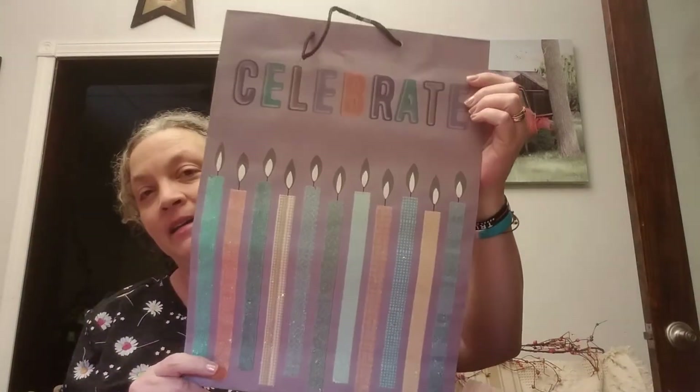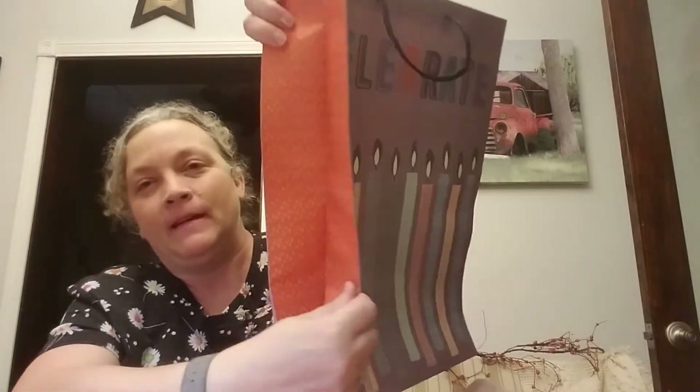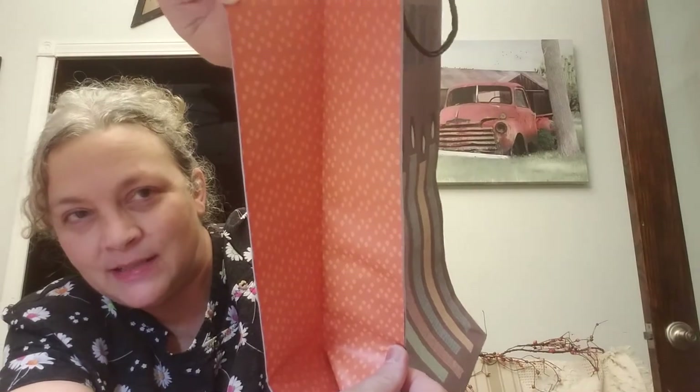I did pick up a gift bag — it says 'Celebrate,' has sparkly candles on one side and they're not sparkly on the other side. It has like an orangey color in there. My niece's birthday is in October — I think it's October 22nd.